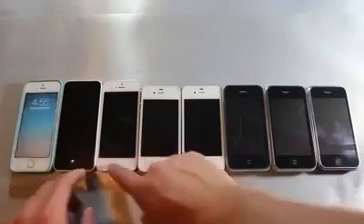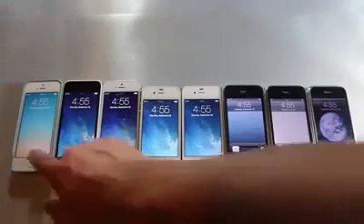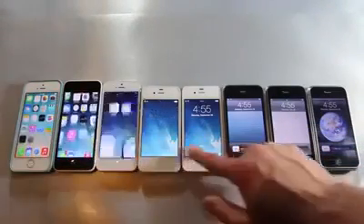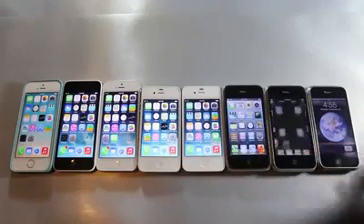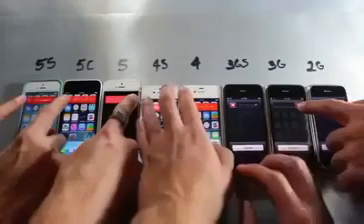Hey guys, I just wanted to show you a comparison between the iPhone 5S all the way down to the 2G. I did a video like this last year with the release of the original iPhone 5. Now in advance, I do apologize for the number of hands on the screen — I had to get some people to help me with this.